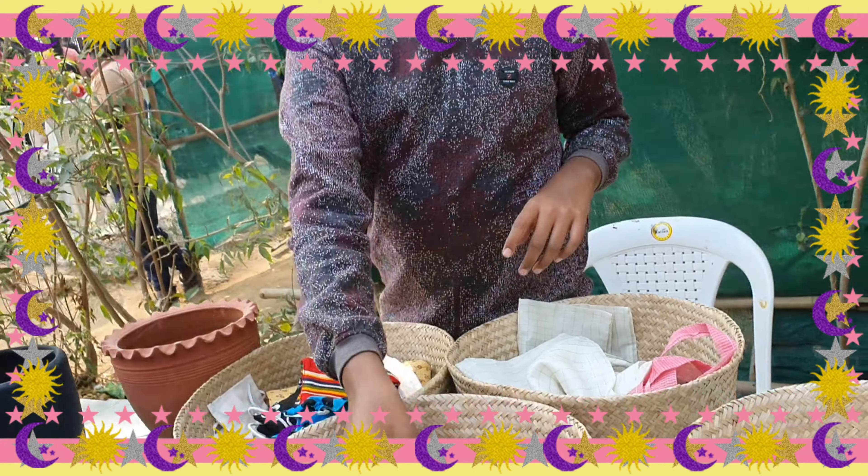These are the cute little things my sister made. Now we are painting them, guys. These are the things which we painted.